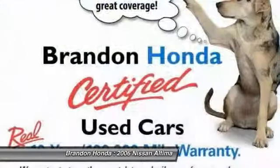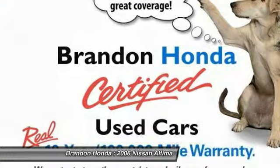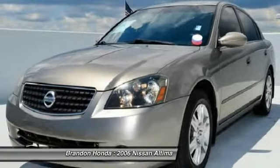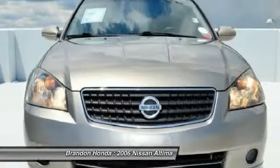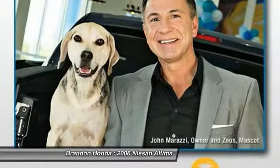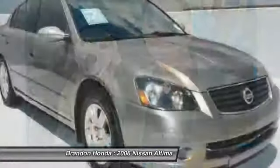Combine that with the powerful V6 or efficient four-cylinder engine, six standard airbags, and over 5,000 quality and performance tests, and you'll see the Nissan Altima is made to drive and built to last, and is priced below $10,000.